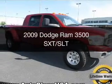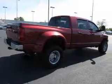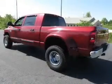This is a used 2009 Dodge Ram 3500 — grab life by the horns — powered by four-wheel drive and a 6.7 liter six-cylinder engine.